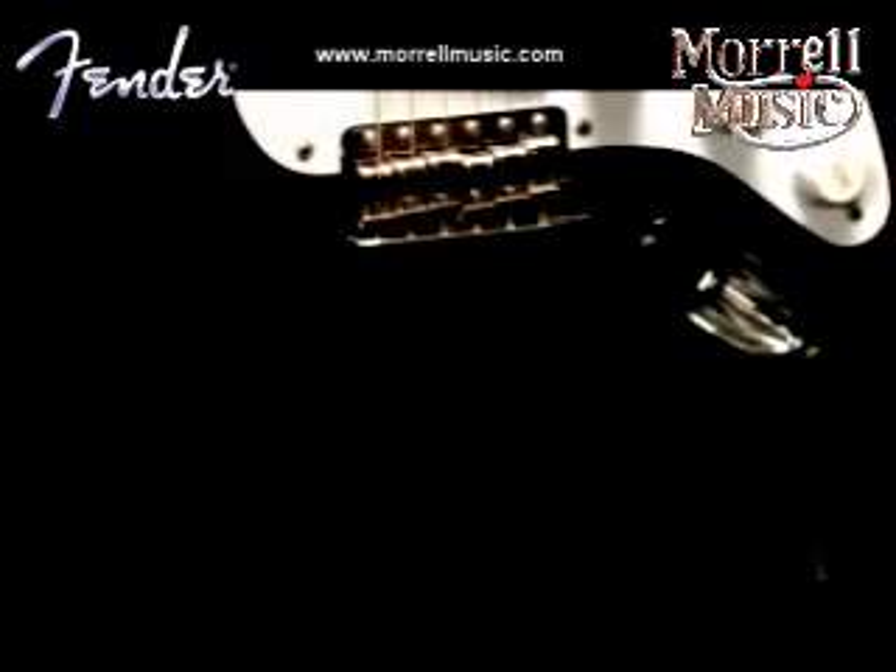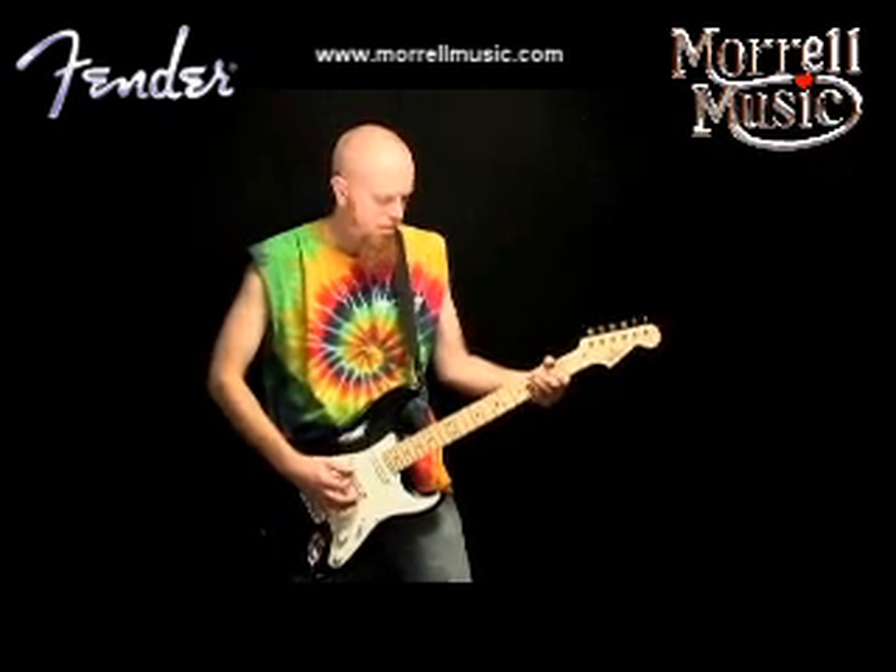Other features include a special soft V-shaped neck and a blocked original vintage synchronized tremolo bridge.